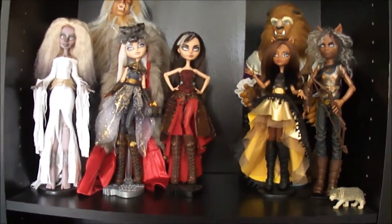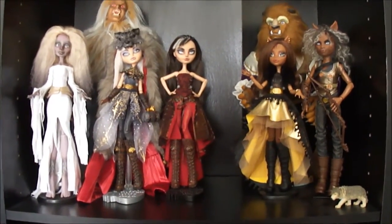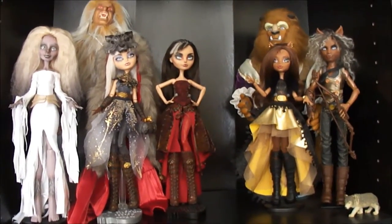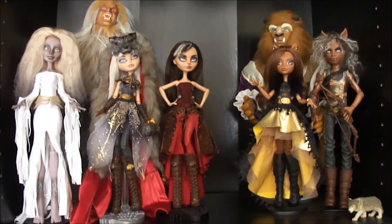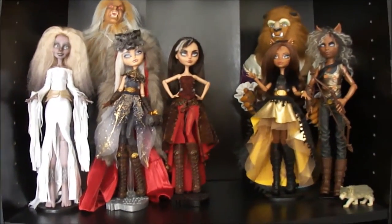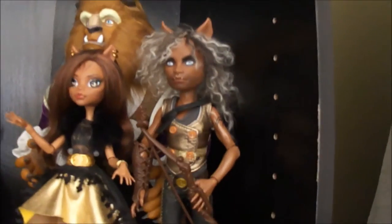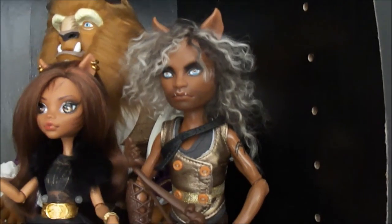Here's my royal court of wolves — they're royal and they live on a different planet. I haven't really worked out the story too much, but they live on another planet where they have both magic and technology, like Asgard from Thor style. This is the royal court I have so far. I haven't really worked out much because I don't do much with these size dolls anymore.